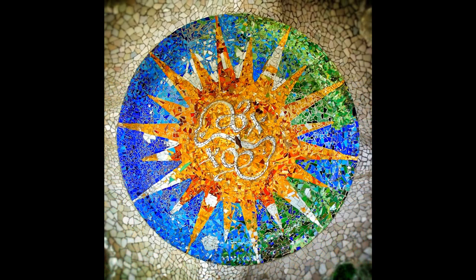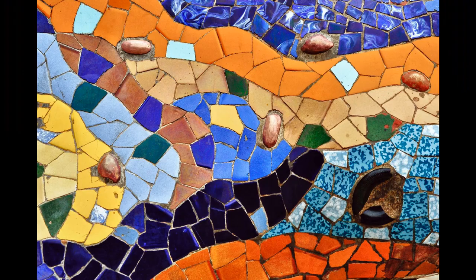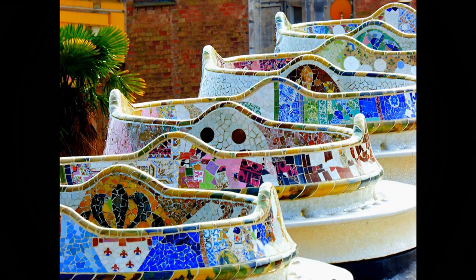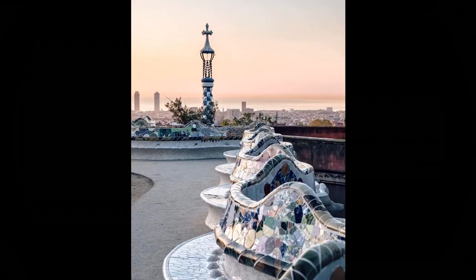The park is filled with colorful mosaic sculptures. Look at all the tiny pieces of stone and glass — it's no wonder it took four years to complete. My favorite part of Park Güell are these winding colorful benches that overlook the city. Gaudí and the other mosaic artists must have worked so hard on those creations.